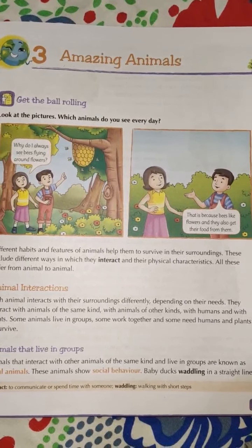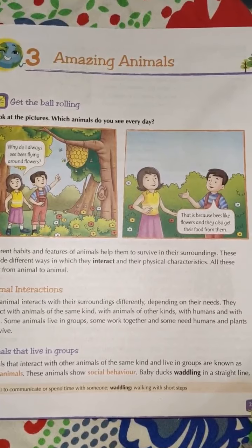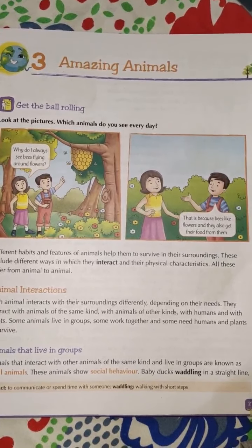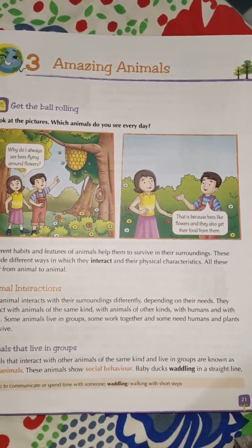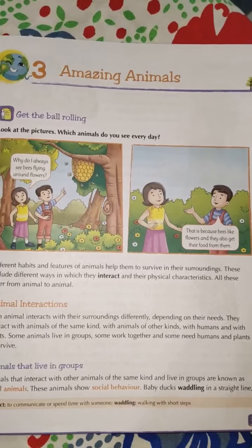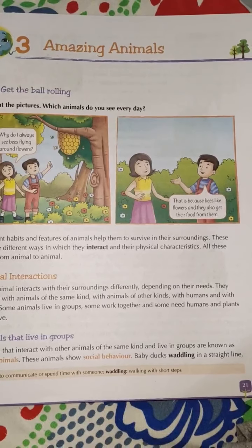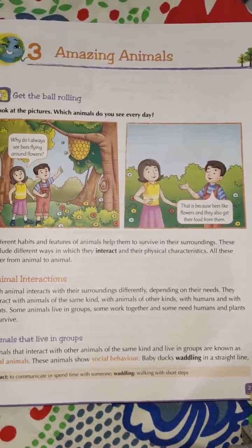Firstly, honeybees are attracted by colors. Flowers are colorful and beautiful. Honeybee is an insect that is attracted to flowers due to their bright color, and also because the honeybee gets its food from the flower. Honeybees collect nectar from flowers, and then convert it into honey in the beehive.